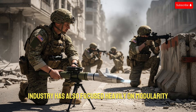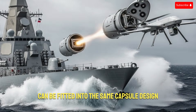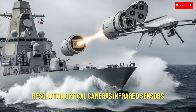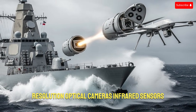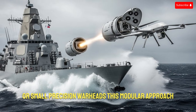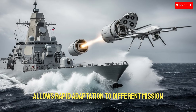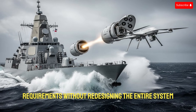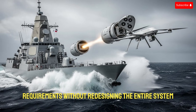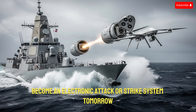Israel's defense industry has also focused heavily on modularity. Different payloads can be fitted into the same capsule design, including high-resolution optical cameras, infrared sensors, electronic intelligence equipment, or small precision warheads. This modular approach allows rapid adaptation to different mission requirements without redesigning the entire system. A surveillance capsule today can become an electronic attack or strike system tomorrow.